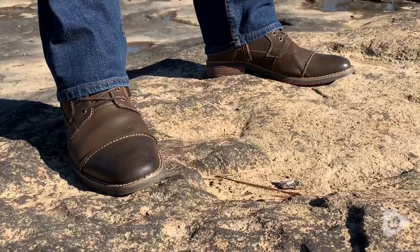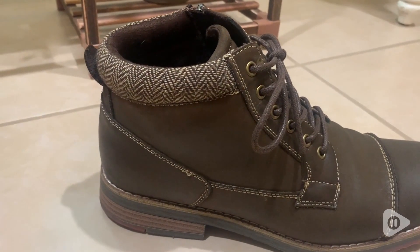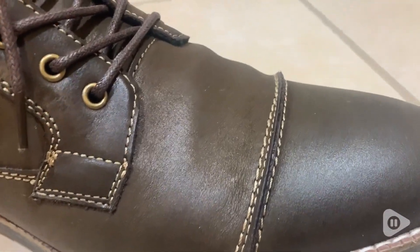Hey there, this is Tara with WTI. ArcBird has found a way where you do not have to sacrifice quality and comfort for style. The first thing that my husband noticed when he received these Oxford boots was the beautiful rich brown color, as well as the high quality stitching.